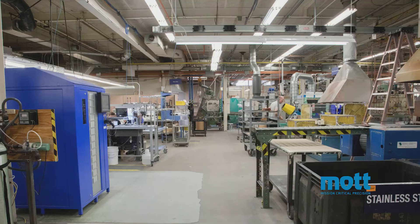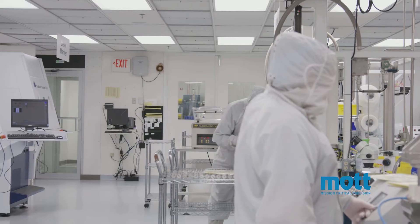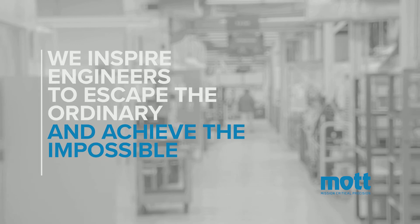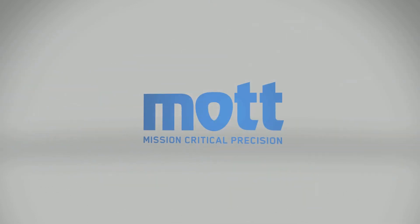The world's best known high performance and technical brands trust Mott because we make sure to provide you the right product optimized for your specific application from day one. Our promise to you is ironclad reliability, and through every challenge, we inspire engineers to escape the ordinary and achieve the impossible. Mott — mission critical precision.